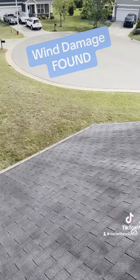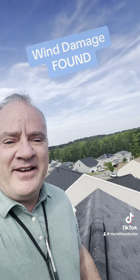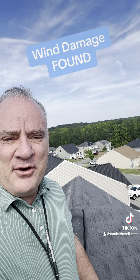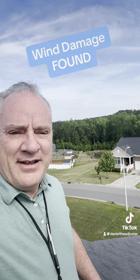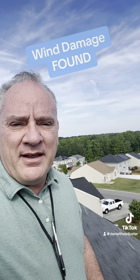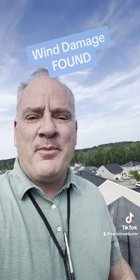Nothing special, but for this carrier, they do replace the entire roof. Yes, you heard it — Universal Insurance does replace the roof for just a few damaged shingles on a three-tab shingle. Pretty amazing insurance company. Daniel the Adjuster here to help you become the best adjuster.